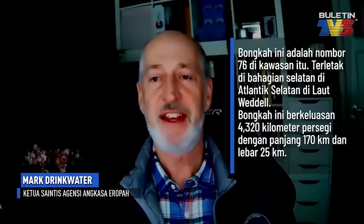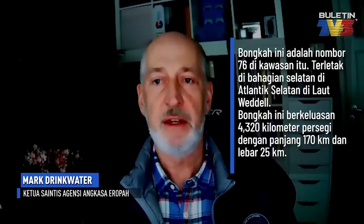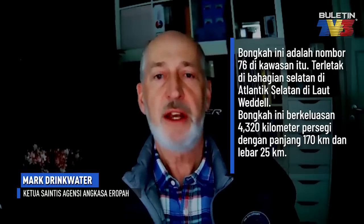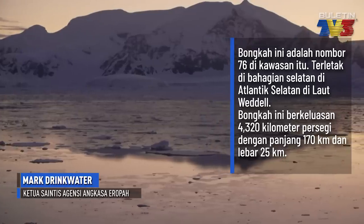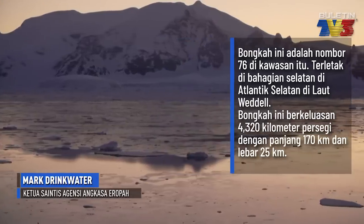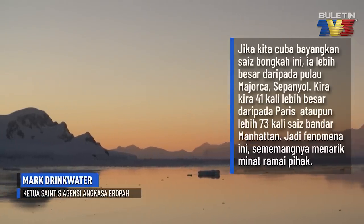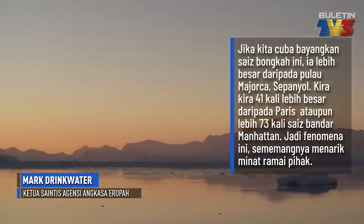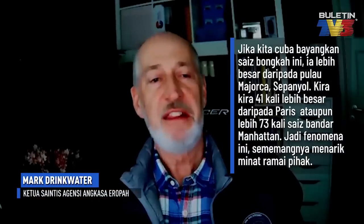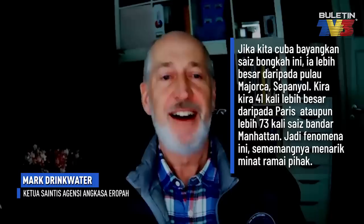This one is number 76 in the area which is south of the South Atlantic in the Weddell Sea. This iceberg is around 4,320 square kilometres, with dimensions of 170 kilometres long by 25 kilometres wide. To imagine the scale of this, it's something of the order of size of the island of Mallorca — about 41 times the size of Paris, or approximately 73 times the size of Manhattan.